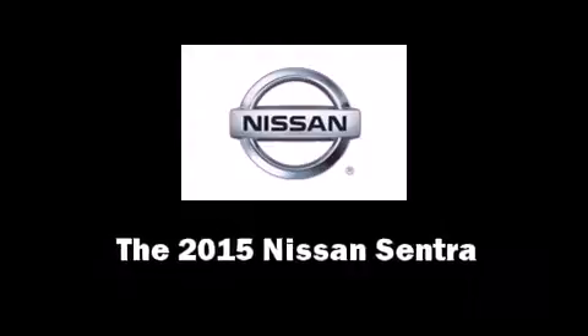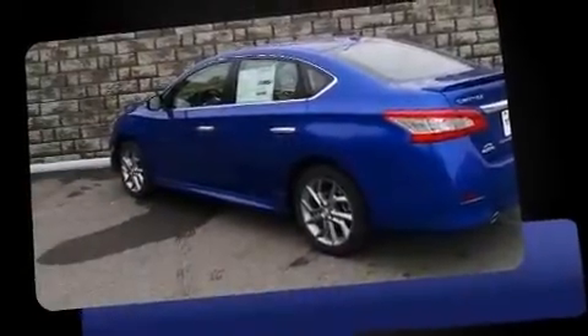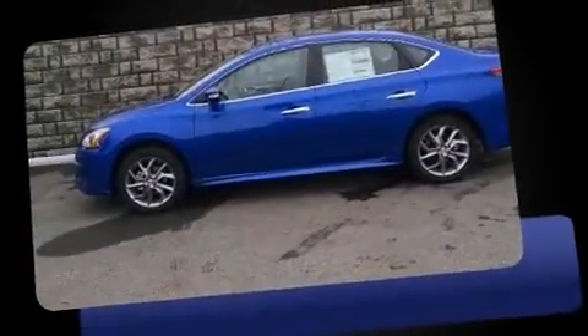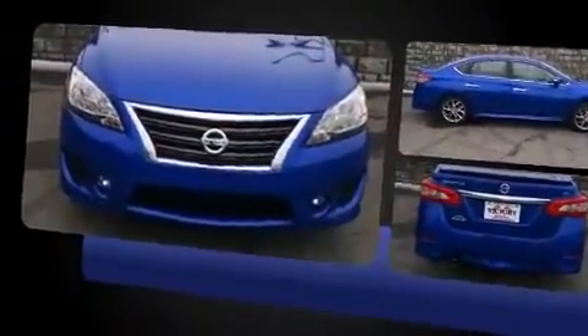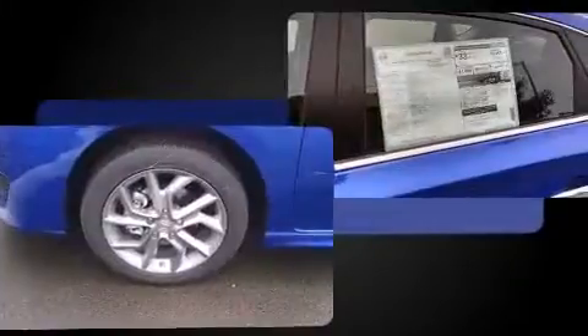The 2015 Nissan Sentra. This four-door, five-passenger sedan provides a satisfying ride for all passengers. Smooth gear shifts are achieved thanks to the efficient four-cylinder engine, providing a spirited yet composed ride and drive.